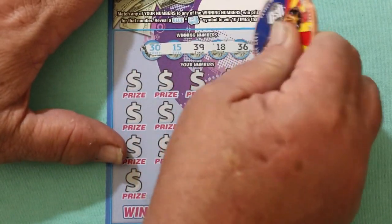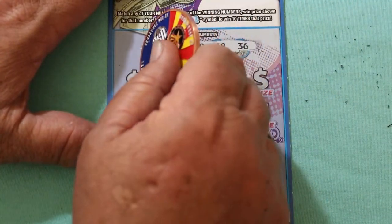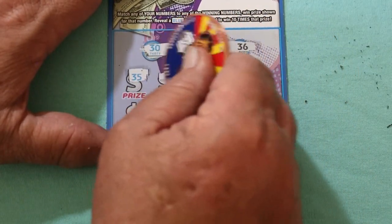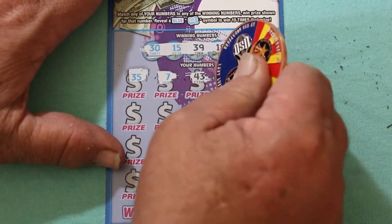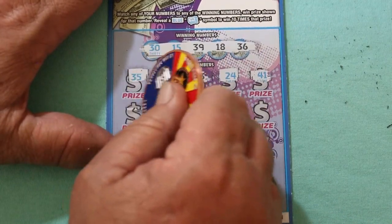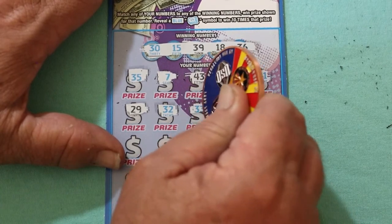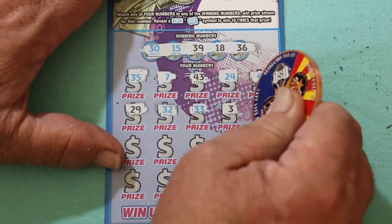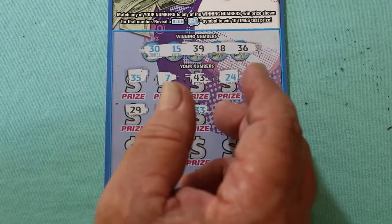Ticket 59 numbers: 30, 15, 39, 18, and 36. Scratching the play area: 35, 7, 43, 24, 41, 29, randoms 32, 33, 3, 26. Going to switch coins — it's a little harder than I thought.